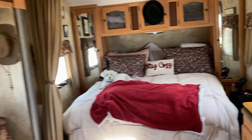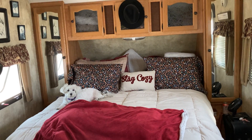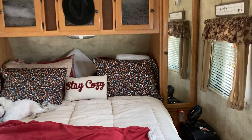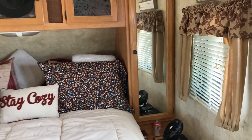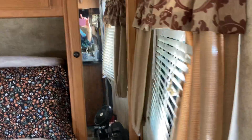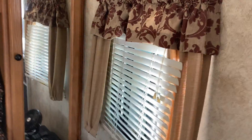On either side of the bed I also have hanging closets with full-length mirrors, so I can check out and see how good I look before I go to work or before I sing at some of these places. Now I'm going to take you outside to the rig.